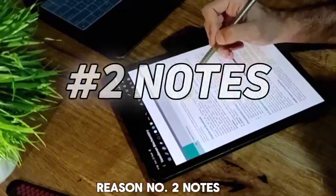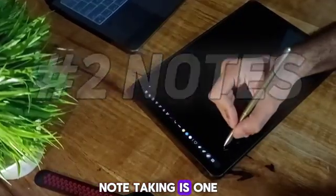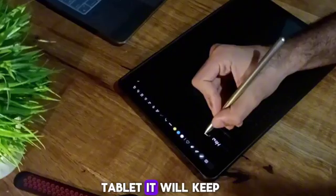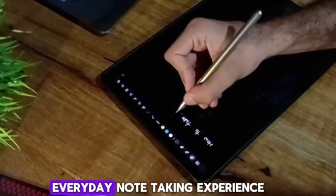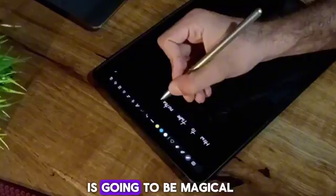Reason number 2: Notes. Note taking is one of the most important use cases of a tablet. It will keep your notes organized and you won't need to carry hefty notebooks with you every day. The note taking experience is going to be magical.